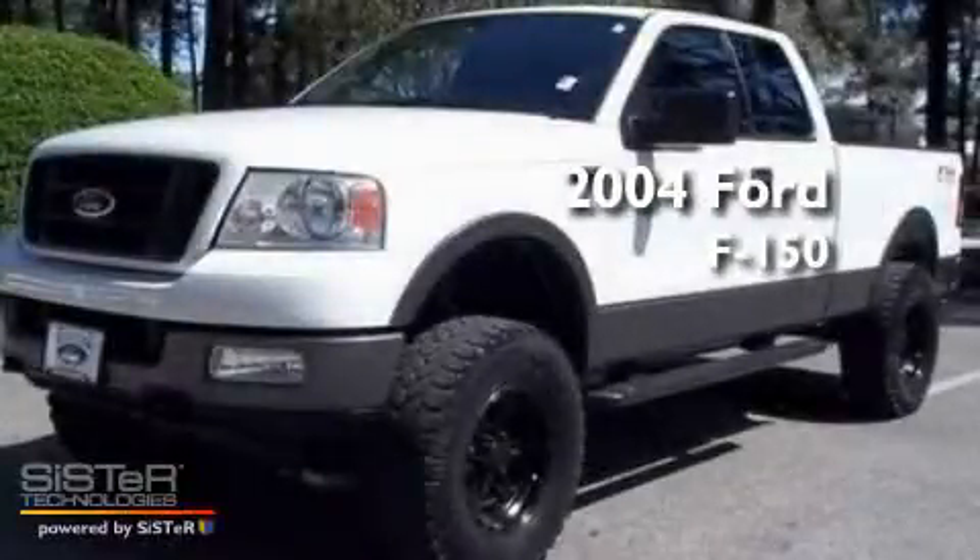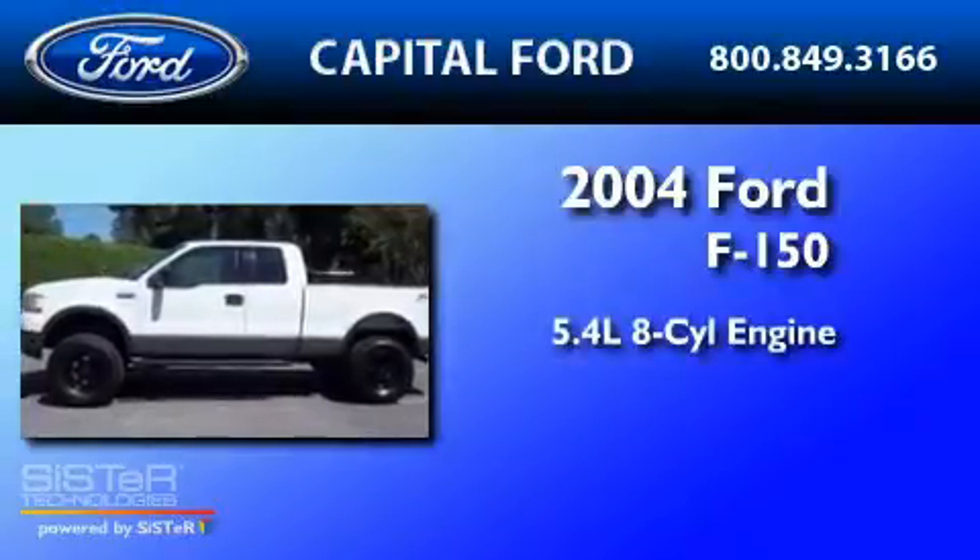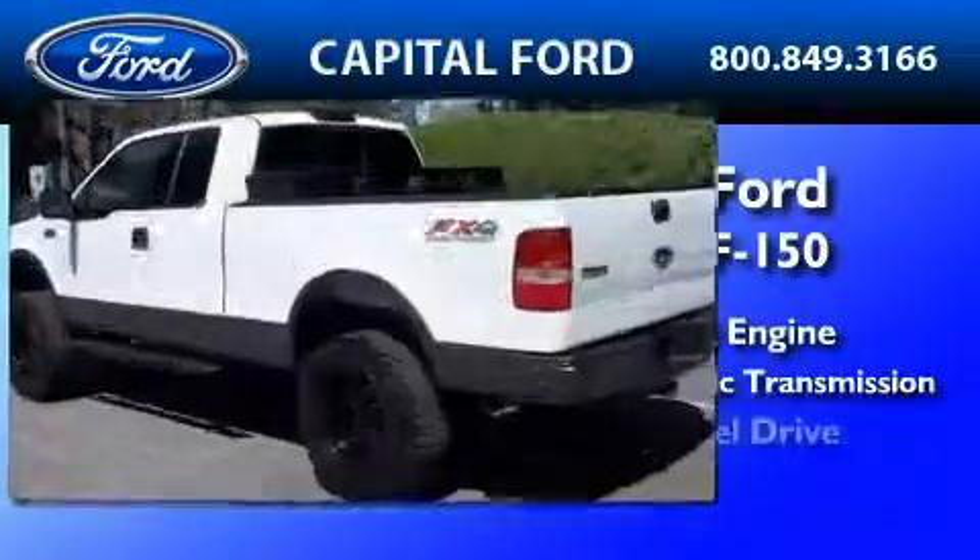This is a 2004 Ford F-150. It has a 5.4-liter, eight-cylinder engine, a four-speed automatic transmission, and four-wheel drive.